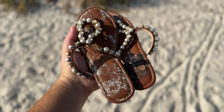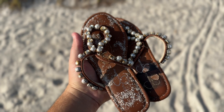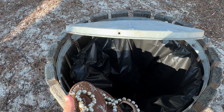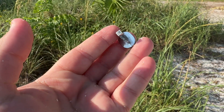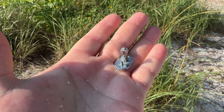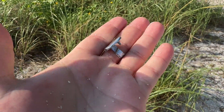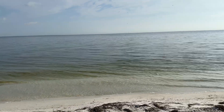Somebody lost their shoes — I found a pair and they don't stink too bad. I'll leave them by the garbage can in case someone comes back. I also found something I find all the time on the beach metal detecting — it looks like a big giant aluminum rivet. Does anybody know what this is? Maybe it's part of a boat?